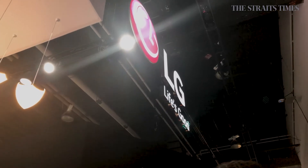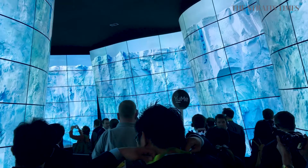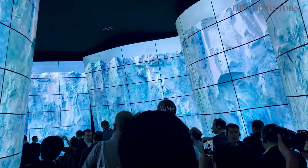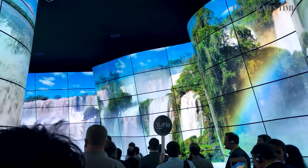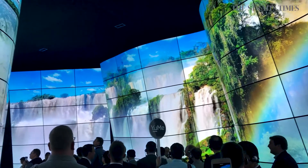The first thing you see upon coming here is LG's OLED Canyon. This is a 30-meter long tunnel filled with 246 LG OLED panels. If you walk in, you will see incredible color reproduction and high dynamic range. It's just quite an unreal experience.